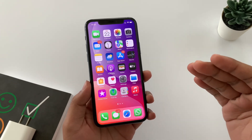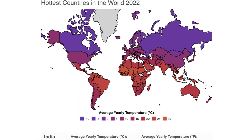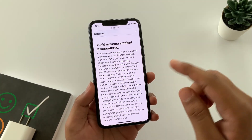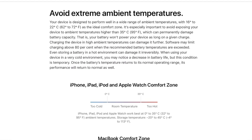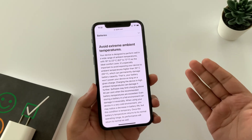This is more likely affecting people living in India, Pakistan, Saudi Arabia, South Asia, Africa, etc., where temperatures go above 25 degrees Celsius (77°F). As per Apple, the optimum temperature for iPhone battery is between 16 and 22 degrees Celsius, and you should avoid ambient temperatures higher than 35 degrees, or it will permanently damage battery capacity.